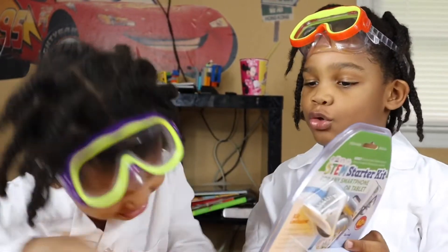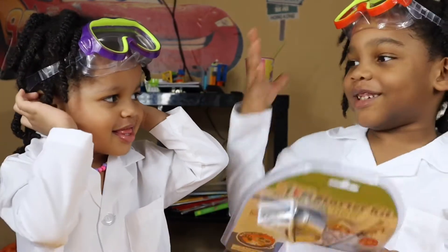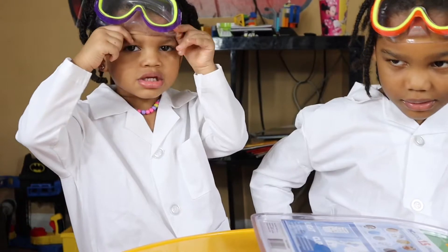Welcome to Tristan's Toy Time! Today we're playing with Harper's Scientist kit. Can I see a science outfit? Nice! Harper, can I see your science outfit? Yeah! Nice! Hey there, Mommy! Science!